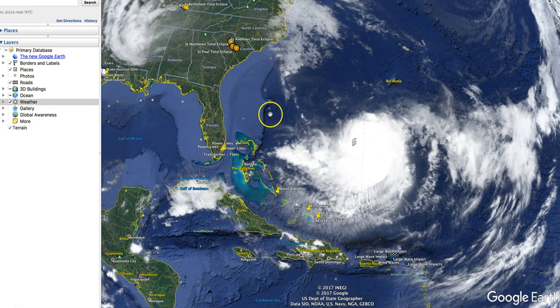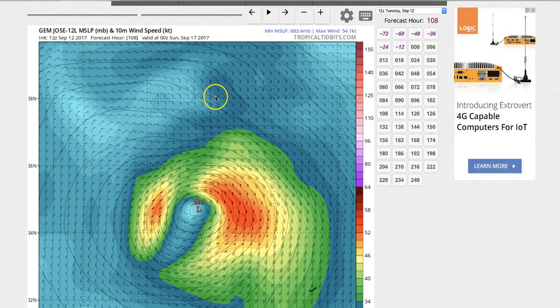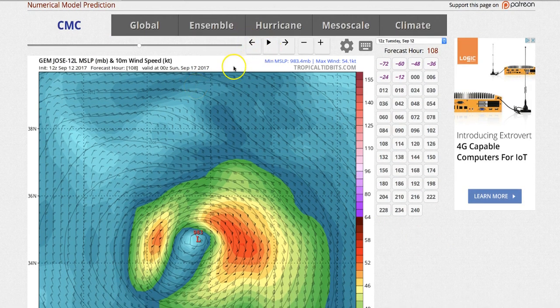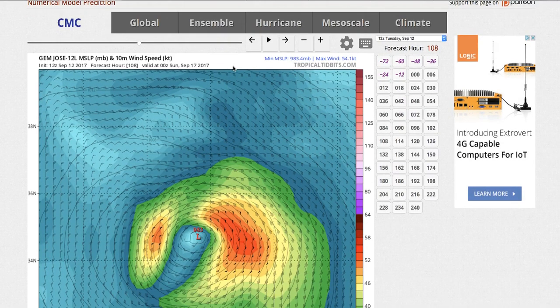This is Jose, its current position with respect to Florida — basically parallel of the East Coast, about 700 miles. This is a Canadian model, and it's showing a completely different track than the GFS. So let me show you this model first.